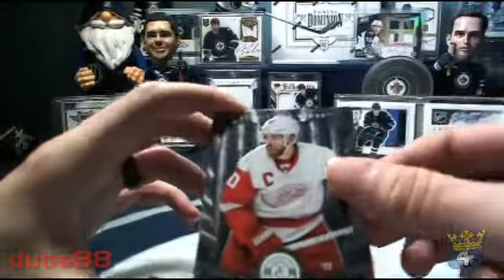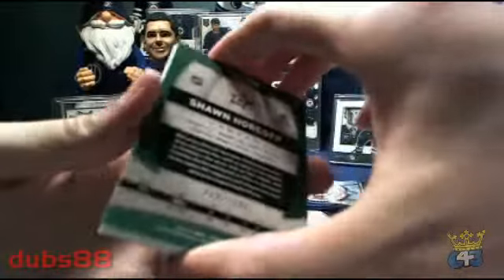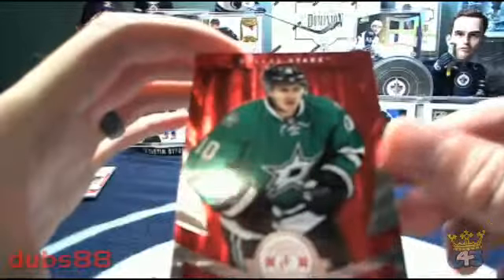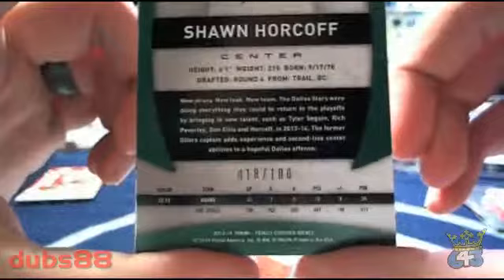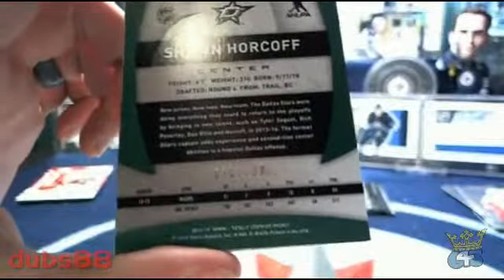Zetterberg for the Wings, and for the Dallas Stars we got a Ruby parallel of Sean Horcoff — that one is going to be heading to T-Loth 88, numbered 18 out of 100. So we're going to hit some crazy eights there and open up an extra pack of 13-14 Series One. There we go, 18 out of 100 — we'll get to the crazy eights in just a second.